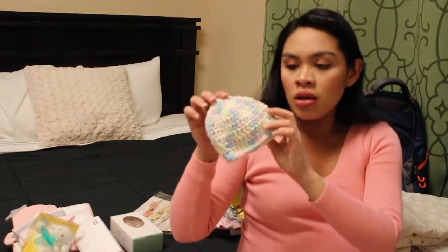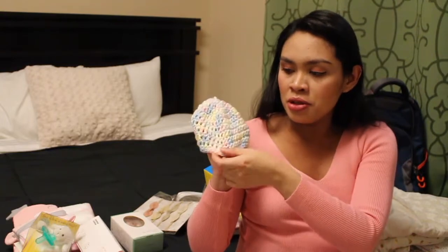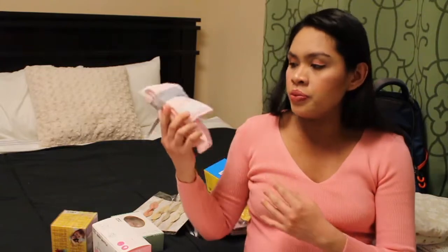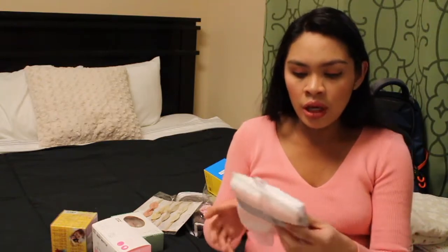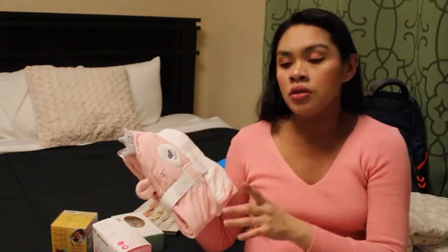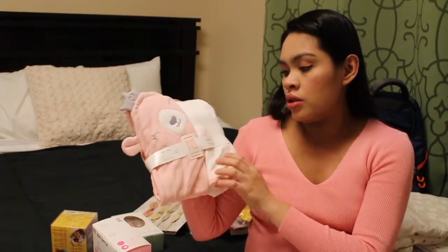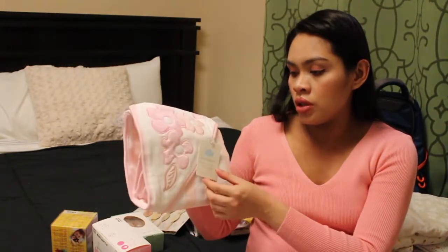We got this super cute beanie from our childbirthing class, it's so pretty. Next up is Target — we just got her washcloths, I think this is from Cloud Island, a four-pack. We also got her towels because at our baby shower we just got one. This one is from Carter's — two towels, one hooded and one bath towel. And this one is from Cloud Island as well, it's a hooded towel.